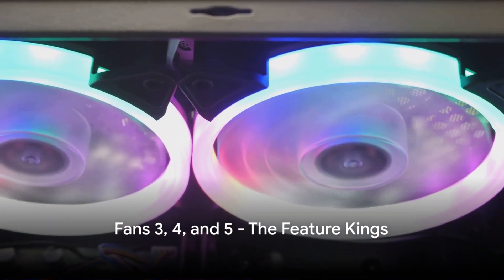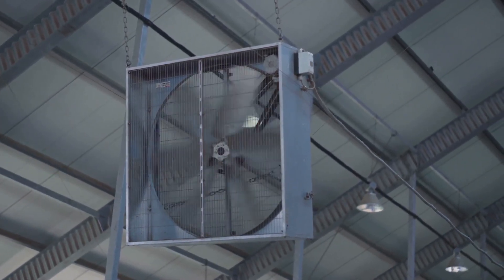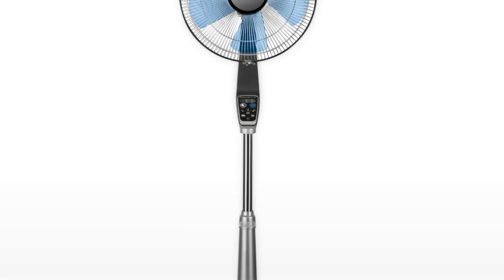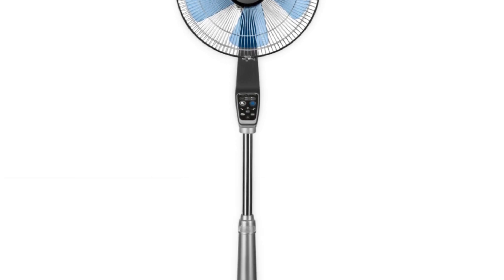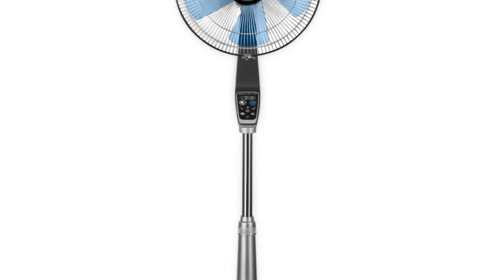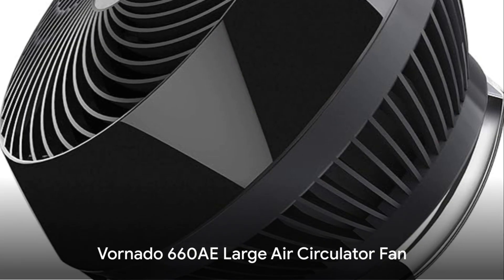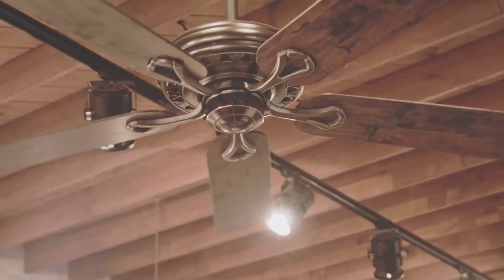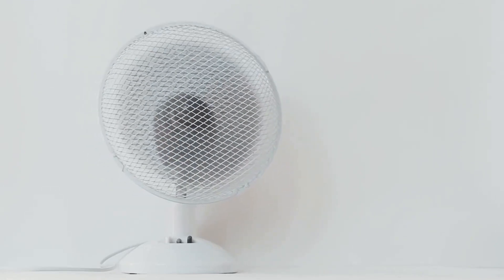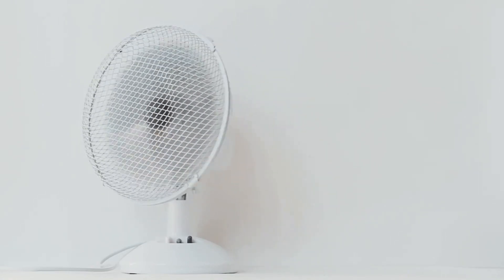Now let's move on to the feature kings — these are not your ordinary cooling machines. They're a spectacle of technology, each with a unique set of features that set them apart. Fan number three is the Rowenta Turbo Silence Extreme VU5670 standing fan, with Wi-Fi connectivity and voice control compatibility. Fan number four is the Vornado 660 AE Large Air Circulator Fan, boasting energy-saving features and powerful cooling that matches its competitors.